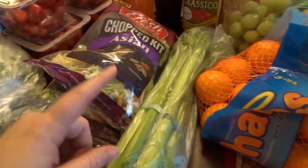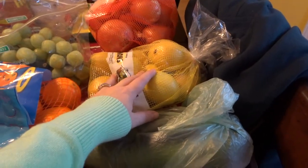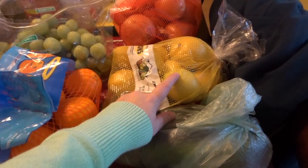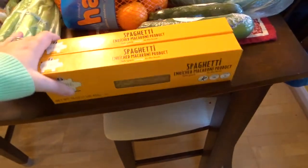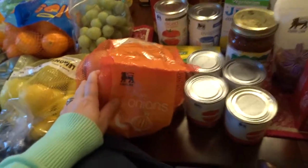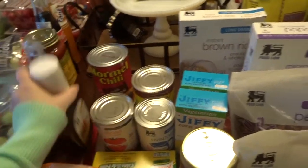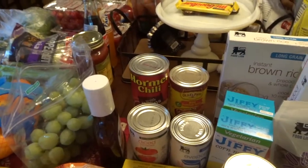Got some celery and some clementines — these are for my albóndiga soup and some other soups too. Zucchini for my albóndiga soup, cucumbers for snacking, lemons for a couple of different recipes — that roast chicken recipe and the pasta recipe. Some grapes for snacking and some cheap pasta, and a bell pepper. On this side of the table I got a bag of onions, a can of chili, and a can of enchilada sauce.